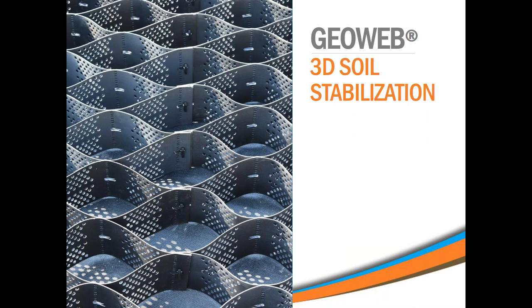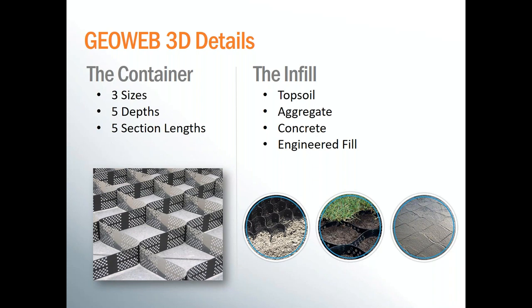We'll start out with a little bit of general information about the GeoWeb geocells for those of you who aren't familiar with them. The GeoWeb system consists of two main attributes. The first is the infill type, which we'll get to in a moment. The second is the cell or container size. The cells come in three different diameters: 8 by 9 inches, 11 by 12 inches, and 18 by 20 inches. Each one of those cell sizes can come in 3, 4, 6, or 8 inch depths. The specific cell size and cell depth combination is going to depend on the project details and loading requirements for load support applications.